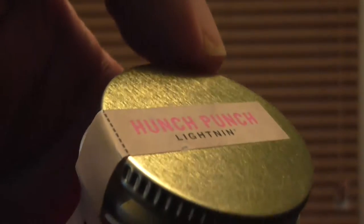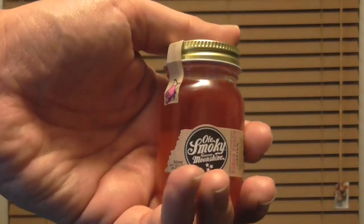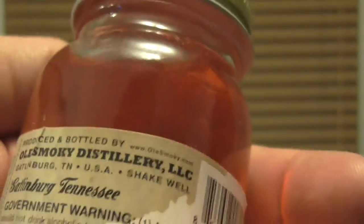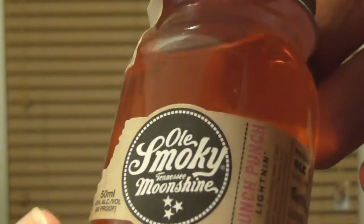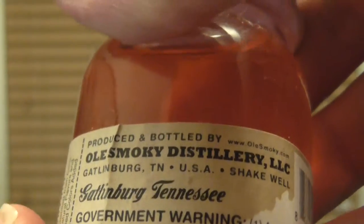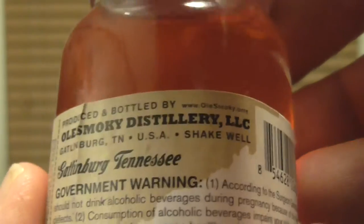There's a little label here too — it looks just like a small mason jar. It's very creative. It says on top there 'Hunch Punch Lightning.' It's produced and bottled by Old Smokey Distillery LLC, Gatlinburg, Tennessee, USA.